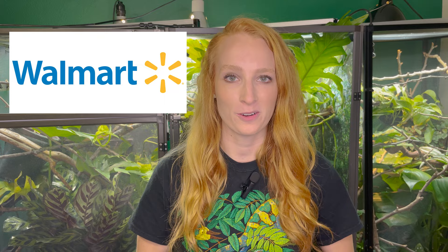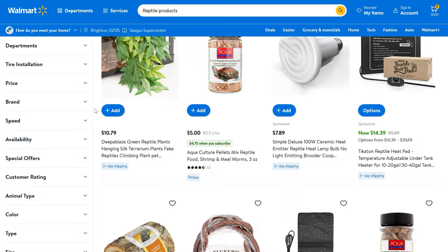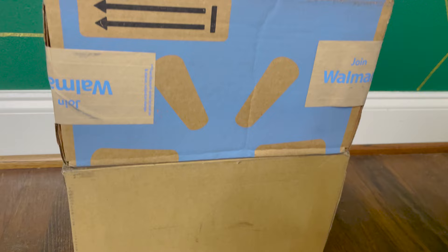A quick shout out to Walmart for sponsoring today's video. Walmart has literally thousands of reptile products online and even carries them in-store at your local Walmart, making it easy and convenient to find affordable reptile products for both your pet chameleon and other reptiles, making sure that they live long, happy, healthy lives.